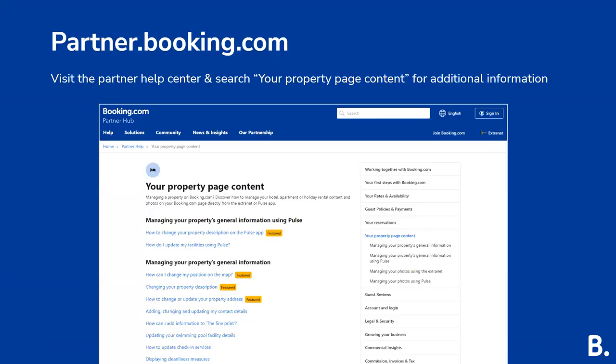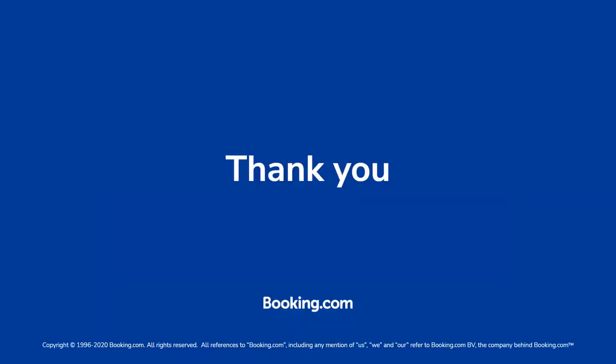If you have any additional questions after this presentation, the best place to go is the partner.booking.com page. By searching your property page content, you will be provided with multiple articles and links for your reference regarding anything content related. We want to thank you so much for joining us today for this content webinar, and we look forward to sharing more webinars with you in the future.